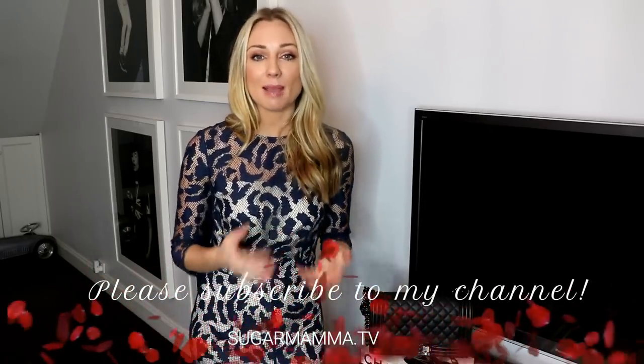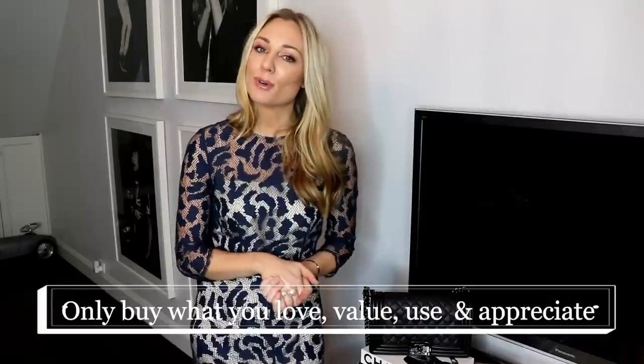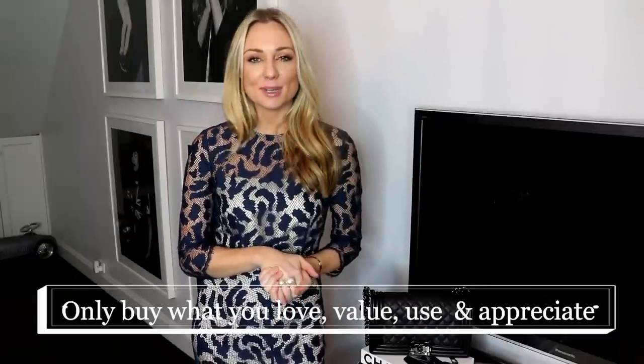Please make sure you subscribe, let me know what you think about this video, and if you have any special requests for capsule wardrobe videos. If you do decide to buy something for yourself, please make sure that you shop consciously — remember the mantra: only buy what you love, value, use, and appreciate. Now here is your capsule wardrobe video: six dresses perfect for winter, all under $300.